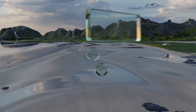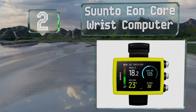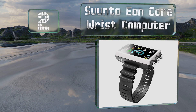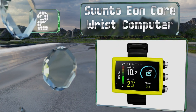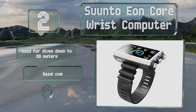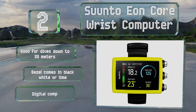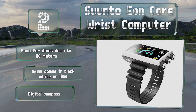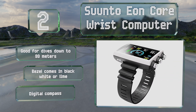At number 2, when combined with a separately purchased transmitter, the Finnish-made Suunto Ion Core wrist computer can provide pressure readings from your scuba tank. After your session it's easy to transfer dive logs to the company's proprietary app via Bluetooth. It is suitable for dives down to 80 meters, its bezel is available in black, white, or lime, and it features a digital compass.